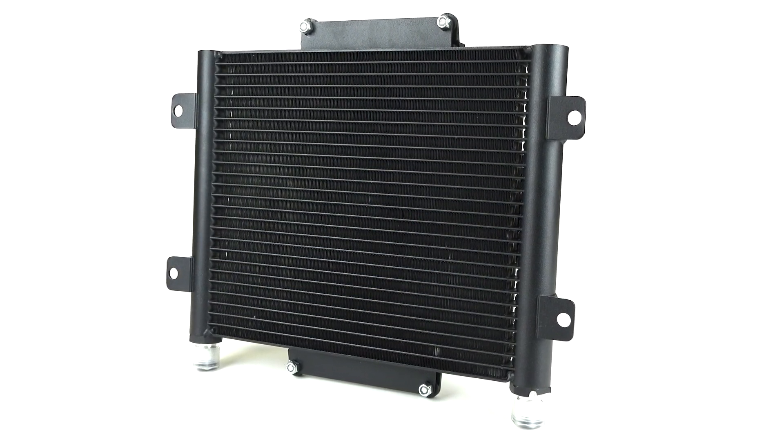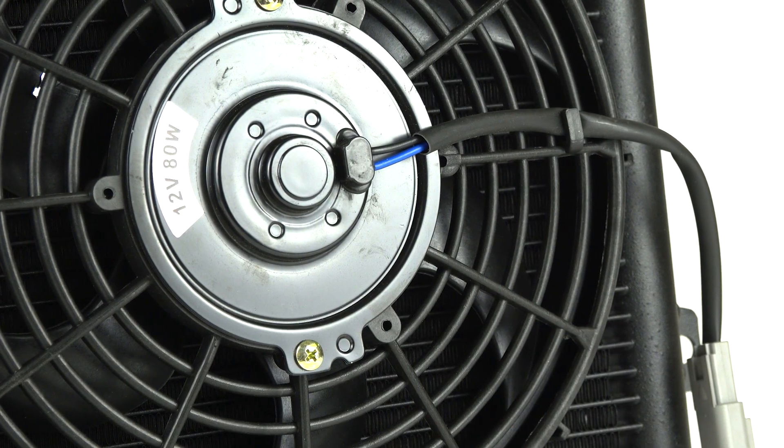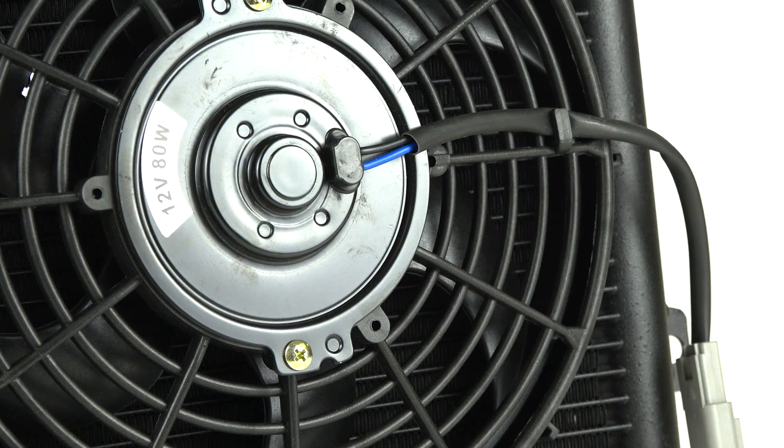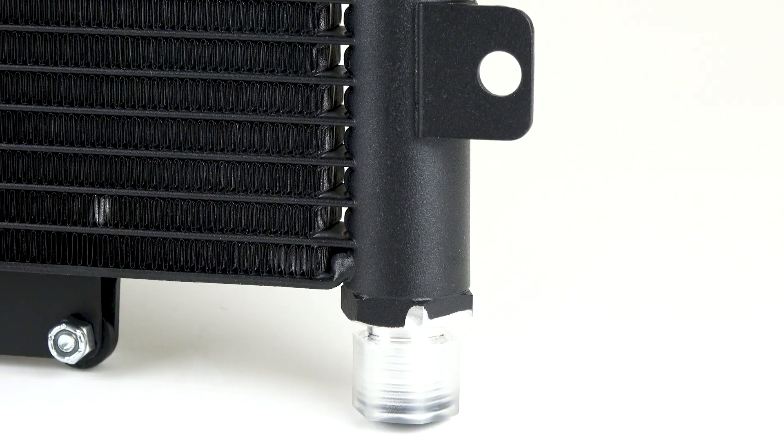which provides greater surface area and better heat transfer compared to the standard design. Each transmission cooler has a 10-inch fan that flows at 800 CFM to ensure your transmission temperatures stay low.